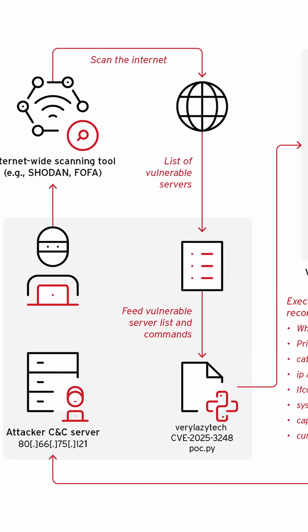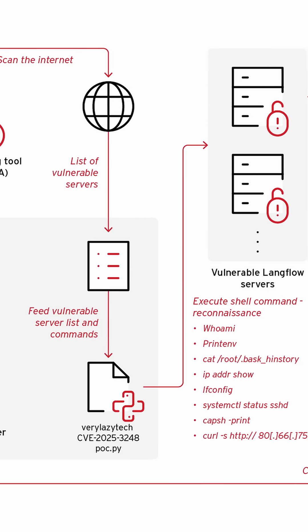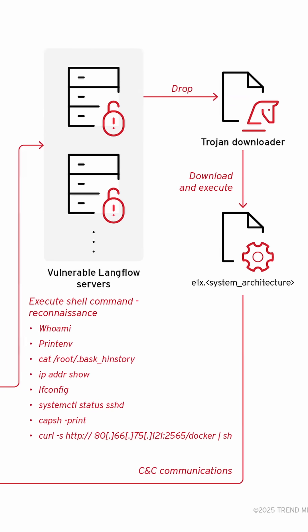The vulnerability is a remote code execution flaw in the API endpoint handling. Attackers are sending malicious JSON payloads that bypass input validation and execute arbitrary Python code with system privileges.